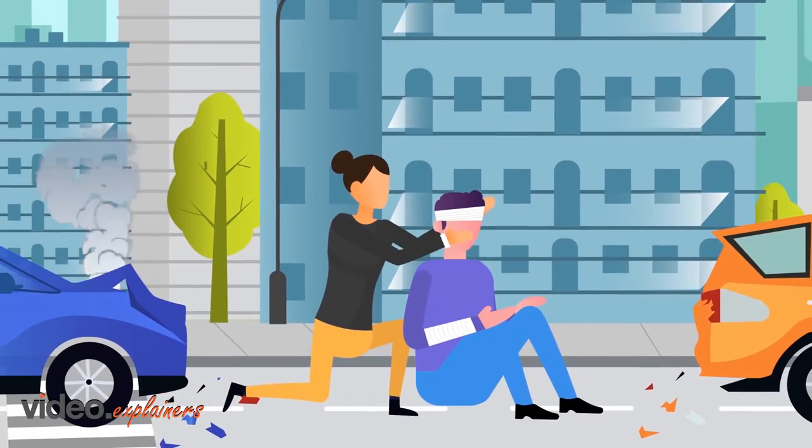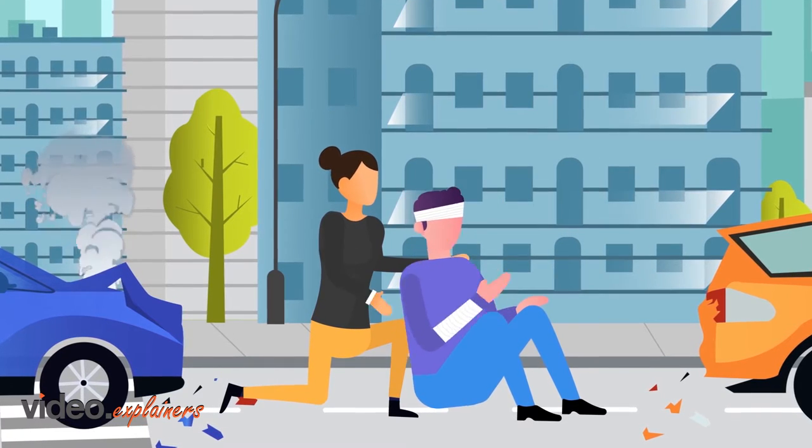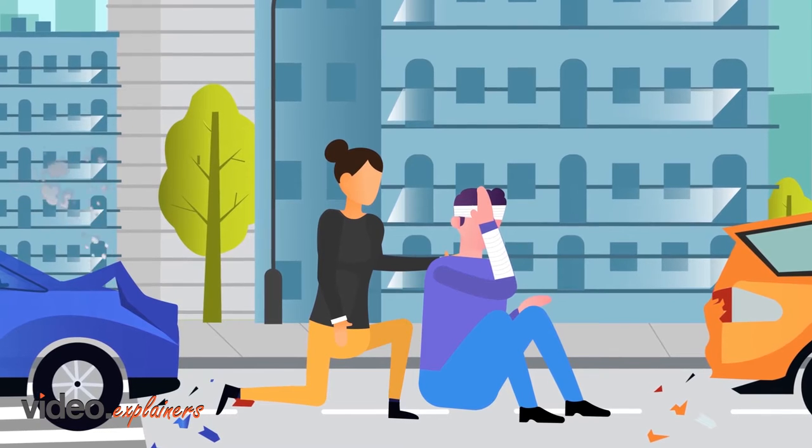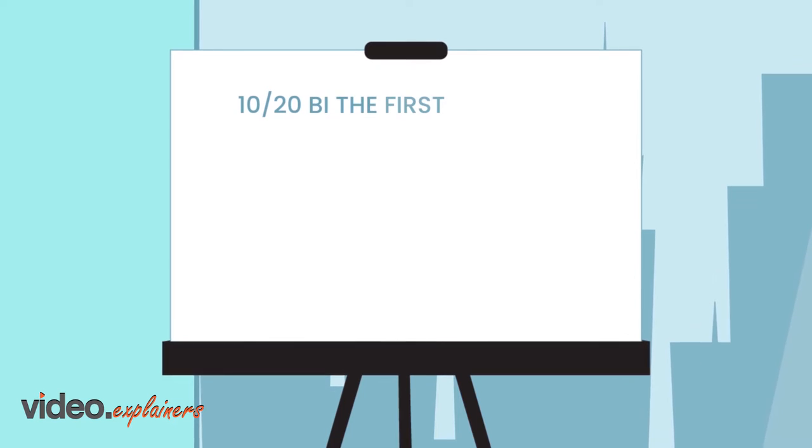Bodily injury liability pays for injuries of another if you are at negligence in the operation of your vehicle, most purchased with limits per person and accident. For example, if you see 10/20 BI,